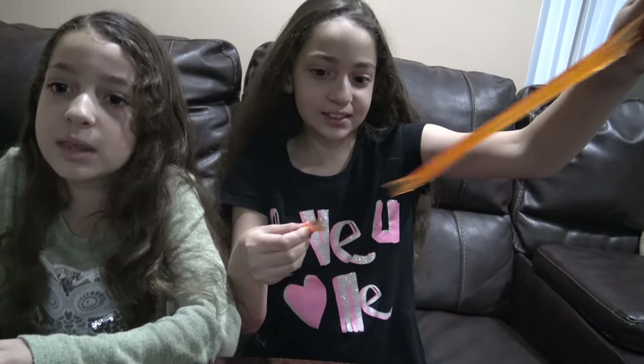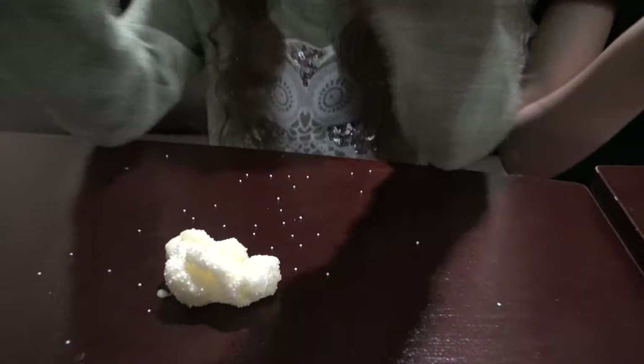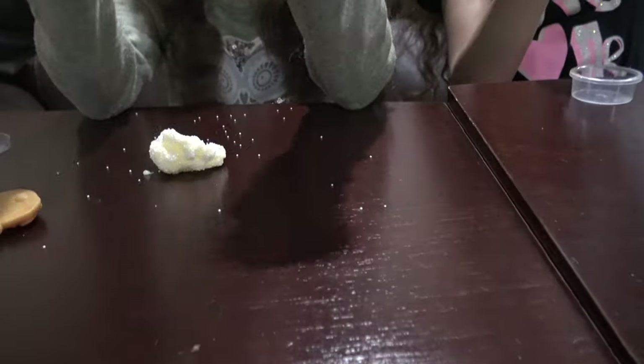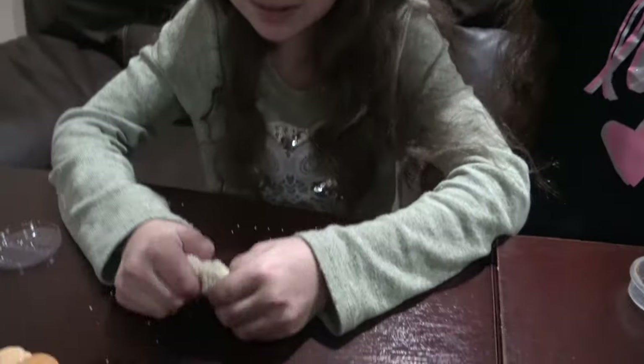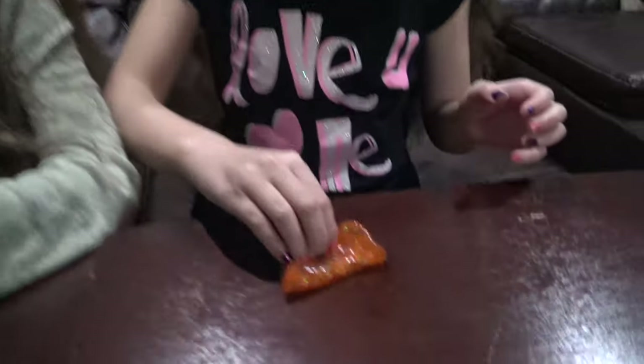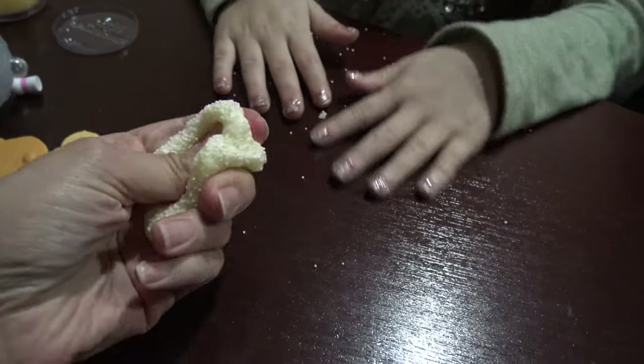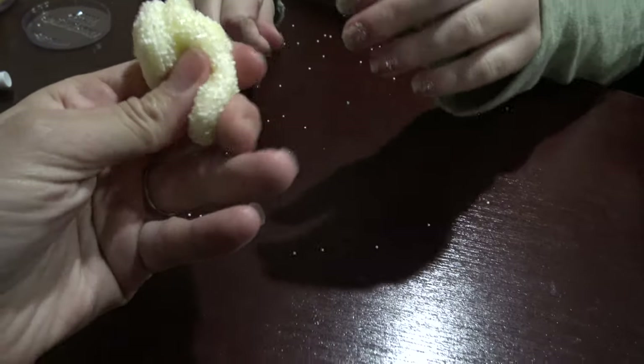I think you just have to play with it for a little while, because the foam balls are stuck together. So you have to kind of break them — soften it up. It's starting to get softer momentarily. It really is starting to get softer. It just needs you to work it a little bit.